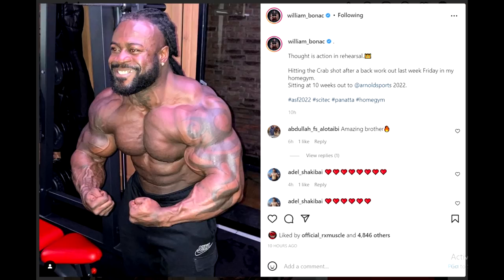Hey guys, Ivan here and we are 10 weeks out of the Arnold Classic. In this video we will start with a physique update of William Bonac, one of the contenders and one of the favorites to actually win this show.